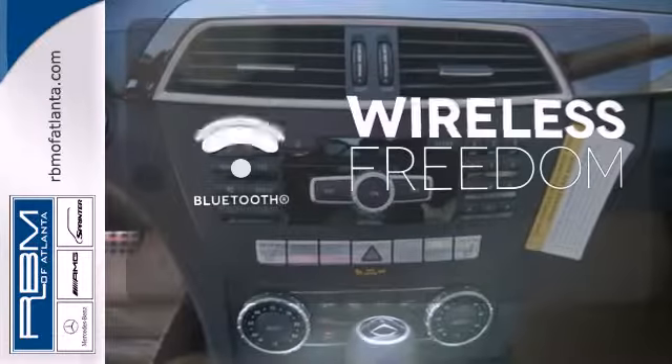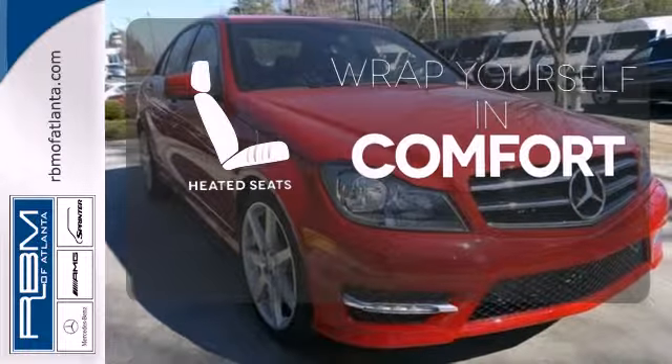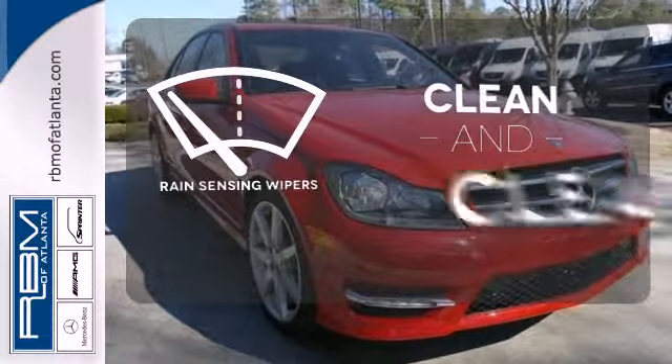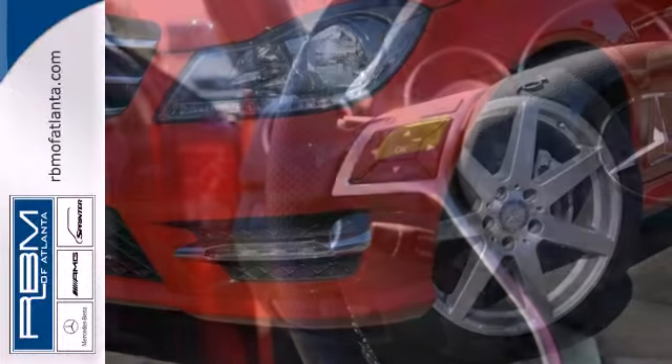You don't have to put your life on hold when you have Bluetooth. Ward off the chills with heated seats. Rain-sensing wipers maintain a clean and clear view of the road ahead. It's pure Mercedes-Benz style.